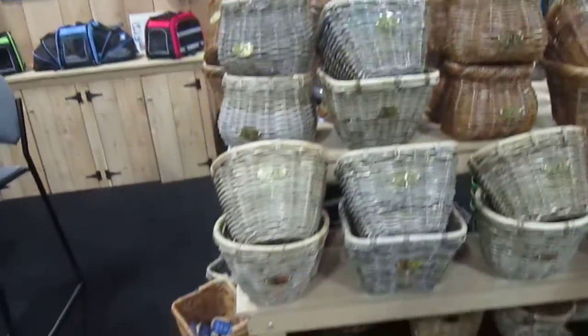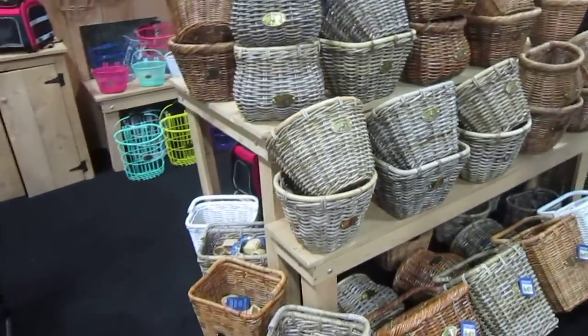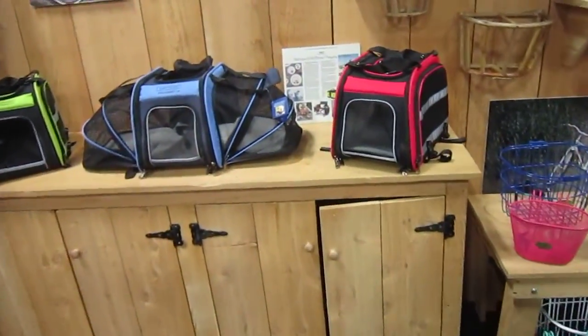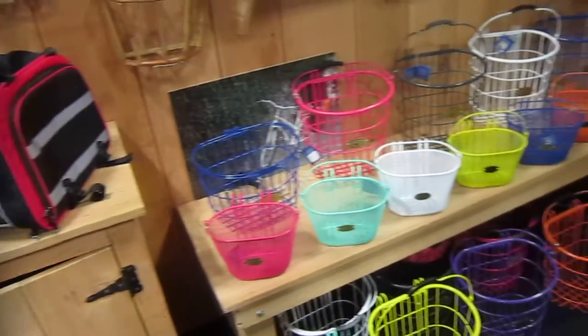They've got so many styles, they're easy to mount, they also have steel baskets, they have these great pet carriers. I mean they've got a great selection, so you should check them out online.